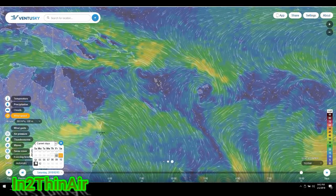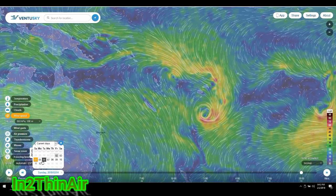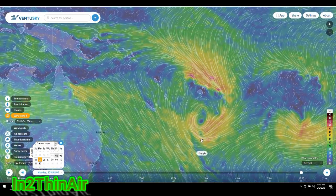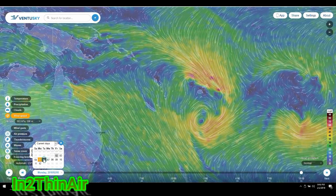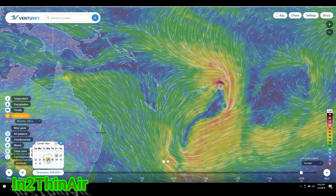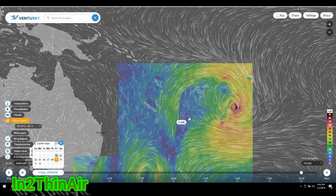Moving forward in time: by February 3rd and the 4th, the first system is already down underneath the Fiji Islands with the second one coming behind it. By the 5th, it moves a little more south and you can see 96P getting deeper red colors — stronger than 97P. Invest 97P does a kind of loop-de-loop and fizzles out into the area. By the 6th, there is more and more definition for the storm that has passed over the Fiji Islands.